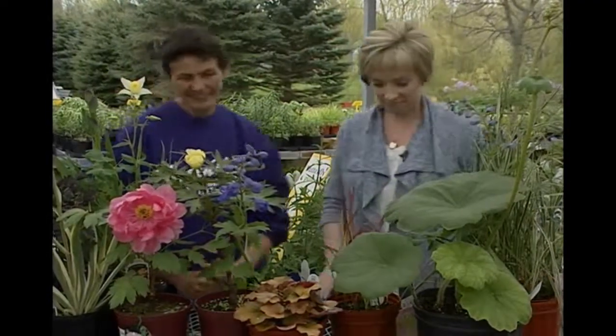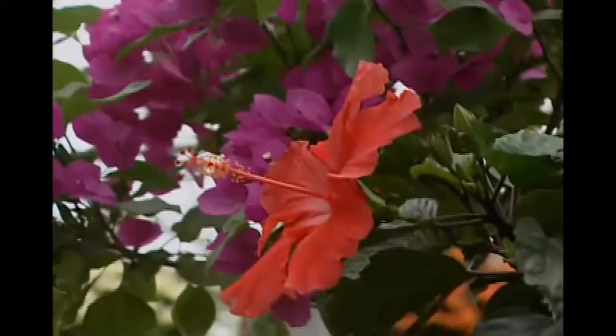That's really neat — all right, thanks Sabina. Next week: great ideas for patio plants and how to take care of them.